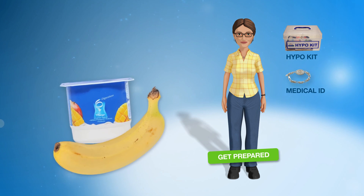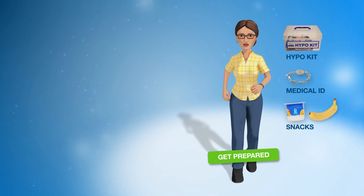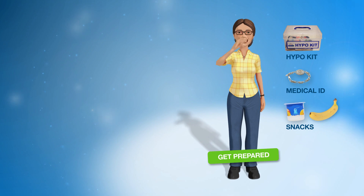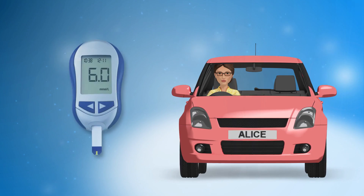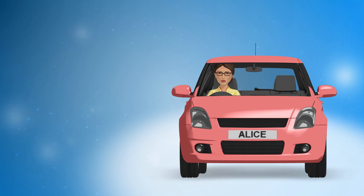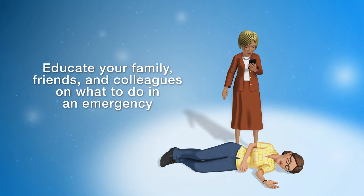Be prepared with some extra carbohydrate containing snacks or drinks in situations where hypos may be common, for example during exercise or when drinking alcohol. Check your blood glucose levels before you drive to make sure they are above 5 mmol per litre. If you are driving for long periods of time, check your blood glucose levels every two hours to make sure they stay above 5 mmol per litre during the trip. It is recommended that your family, friends and colleagues know what to do in an emergency.